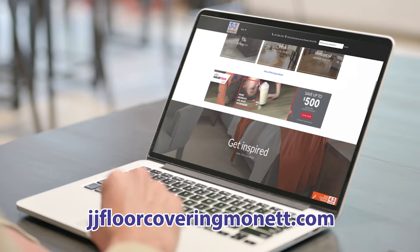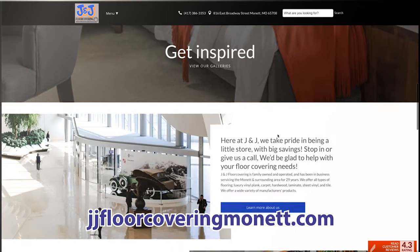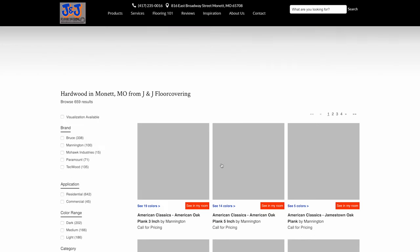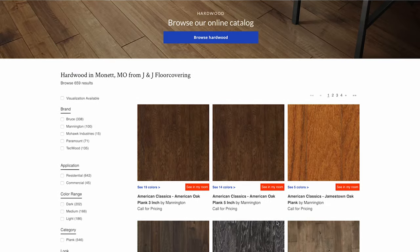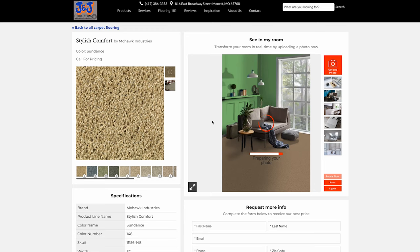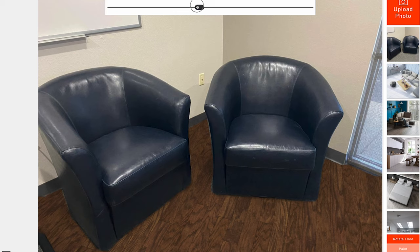At J&J Floor Covering, we're as close as your computer. Just go to jjfloorcoveringmonette.com. There, you can get started on your project by viewing samples from our line of brand name floor coverings. You can even upload a picture of your room and see how your new flooring will look in it.